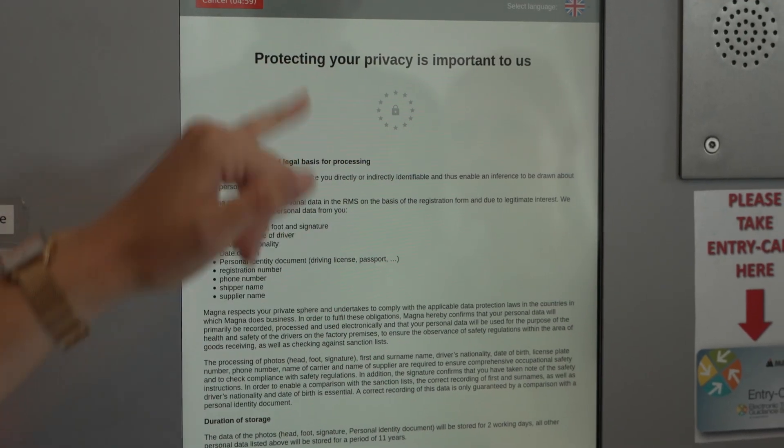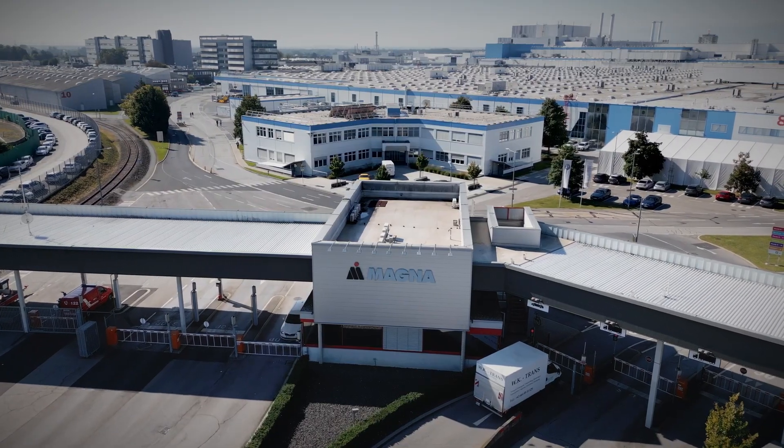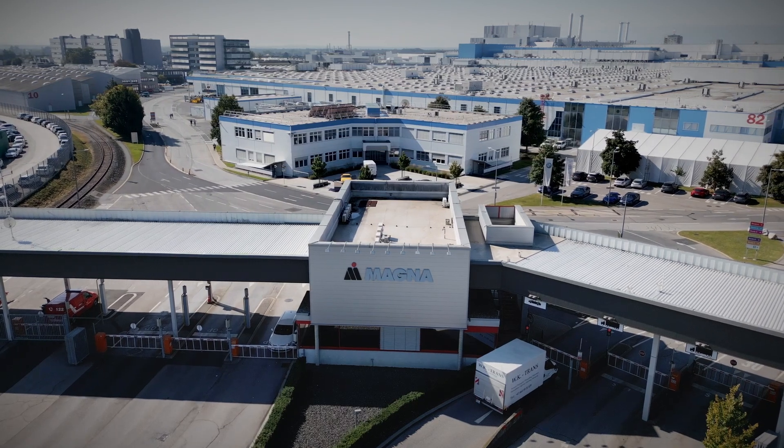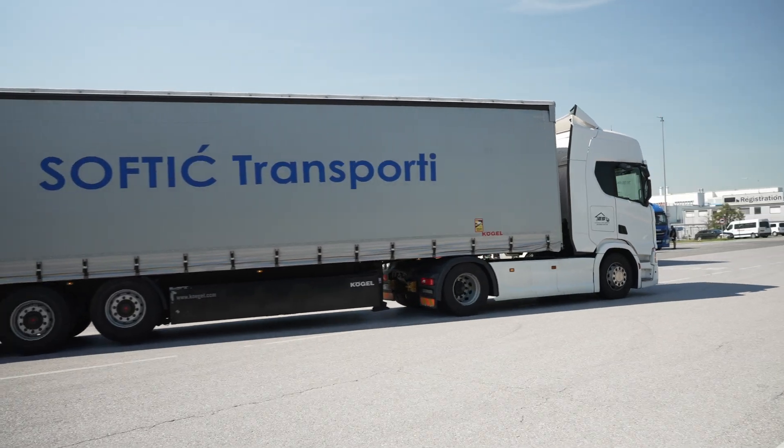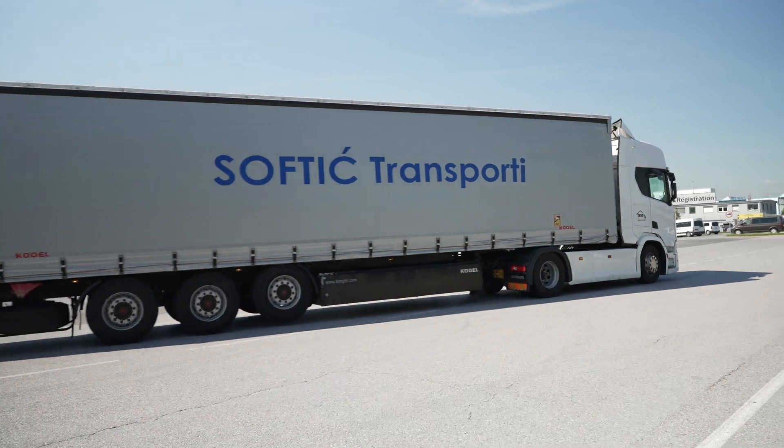With the implementation of these terminals we could really improve our processes — our registration processes — on the one hand for our staff and team, but also for the truck drivers and transportation companies. So it's a win-win for both sides, and we are very proud of this innovation we implemented three years ago.